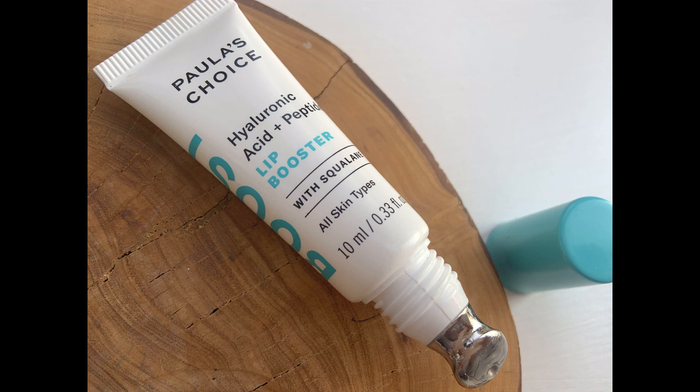This Lip Booster by Paula's Choice is their Hyaluronic and Peptide Lip Booster, with squalene, cocoa butter, and peptides to plump and smooth fine lines. When I first started using it I was underwhelmed — it's $29 for a lip product. But I kept reaching for it and did notice a real difference in the smoothness and overall plumpness of my lips. Whether it's the peptides or just the extra hydration, I love this silky formula. By the way, this was sent to me in PR.